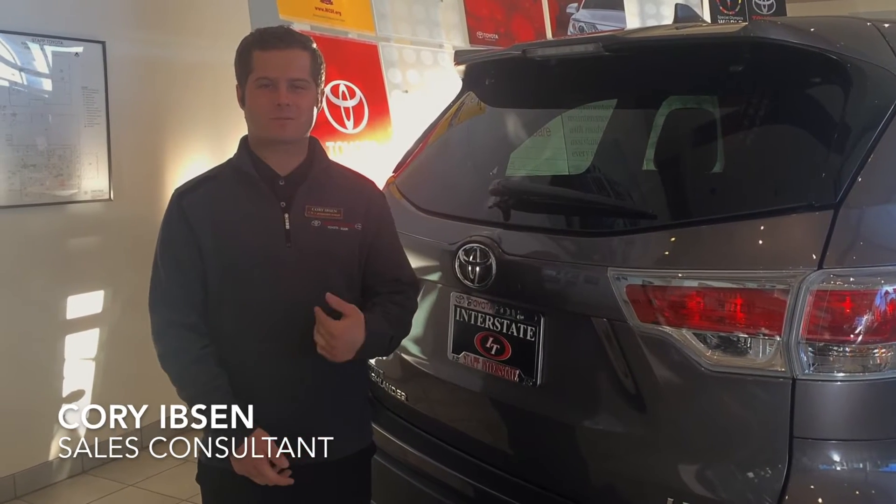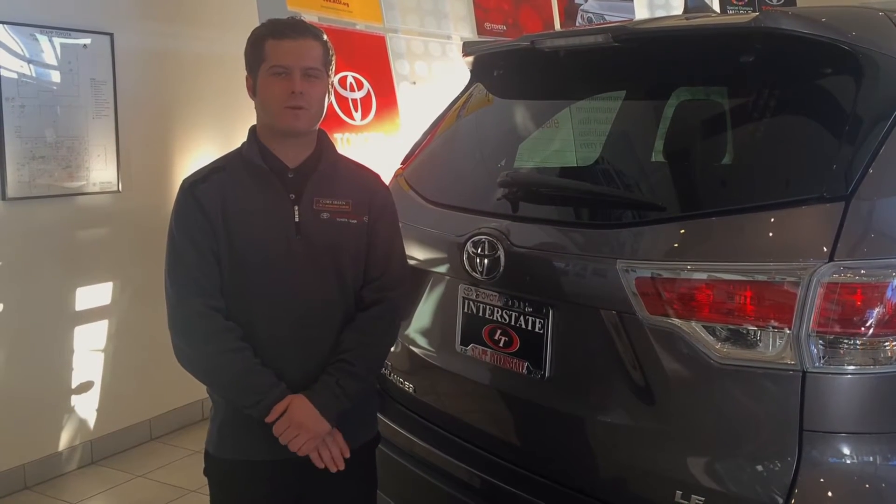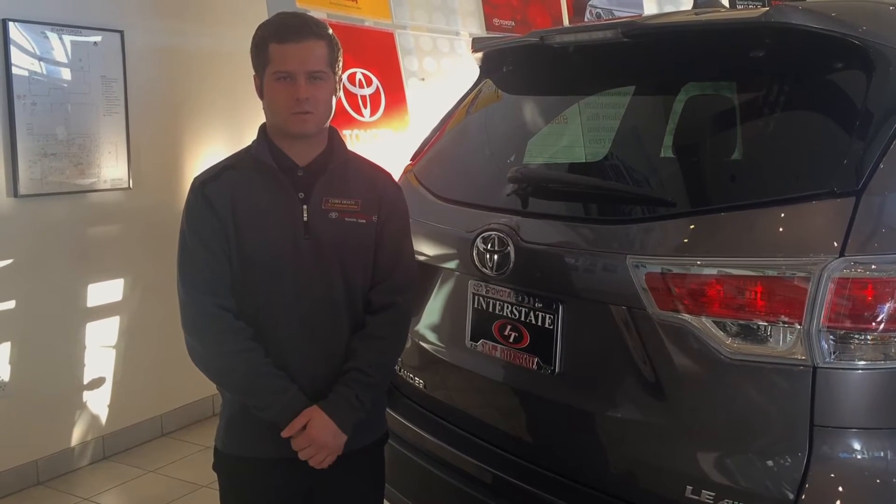Welcome to Stapp Interstate Toyota. My name is Corey Ibsen and I'm here to talk about our Toyota Safety Sense, which is standard across 17 models here at Toyota.